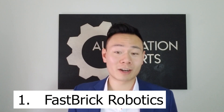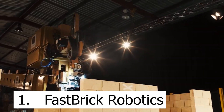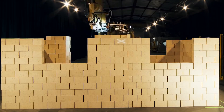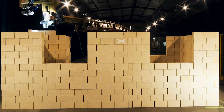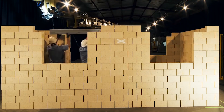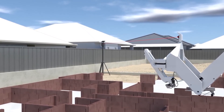Last but not least, number one on our list is Fast Brick Robotics. It takes months to construct a house, and Fast Brick Robotics came up with a robot called the Hadrian X. It helps to eliminate the layout phase of construction by pre-planning and programming the construction of a house.